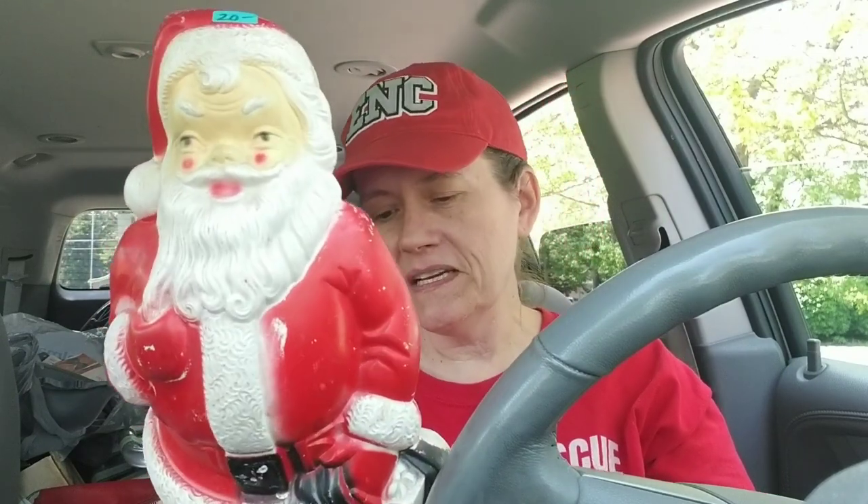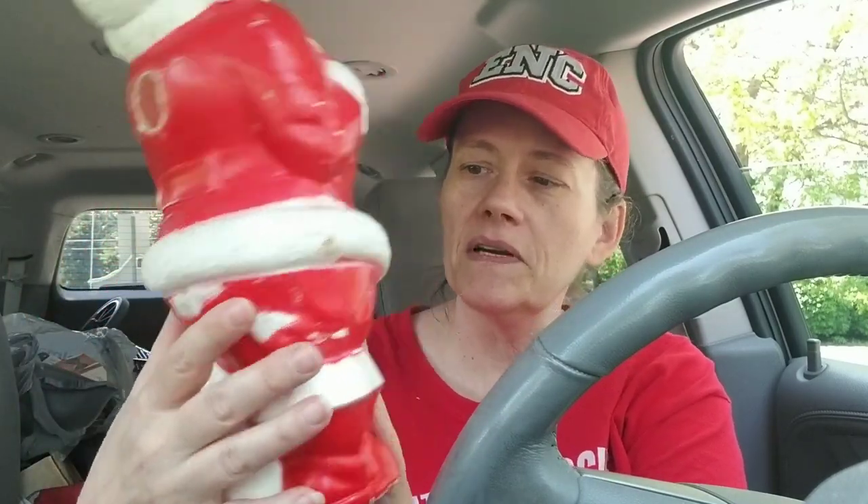Found this guy. He's an Empire tabletop Santa blow mold from 1968. I actually have a little collection of these, so I don't know if he's going to stay with me or not. He is a little scuffed up and he does not have his lighting in him. But if I don't already have him, he'll stay with me — if not, he'll probably be available.